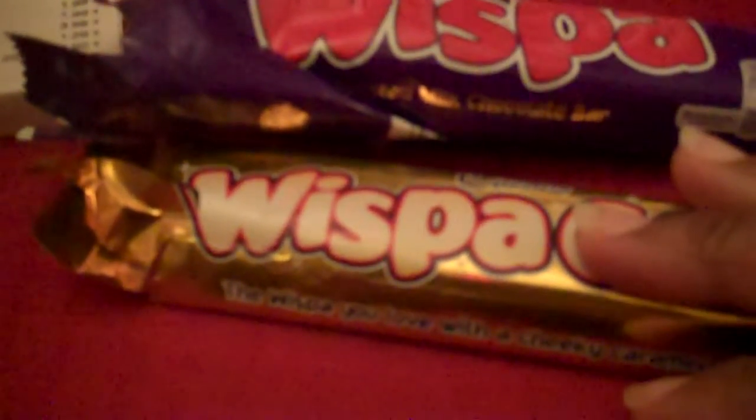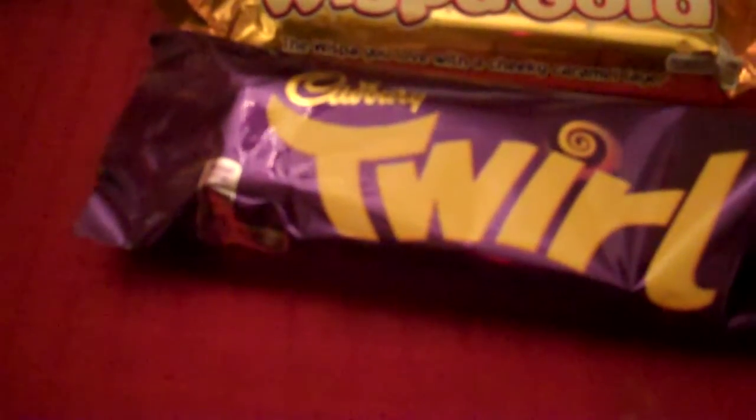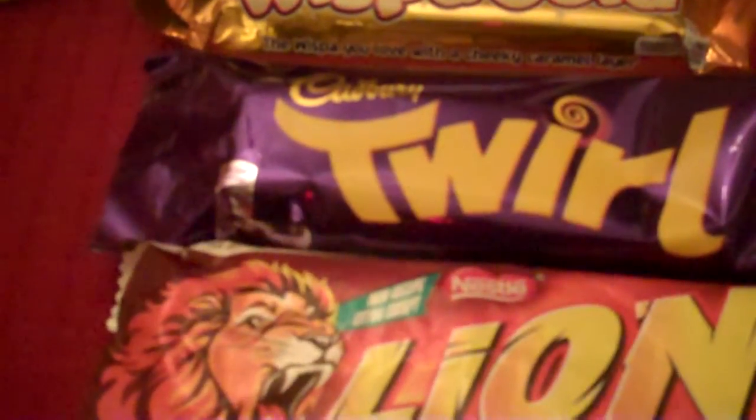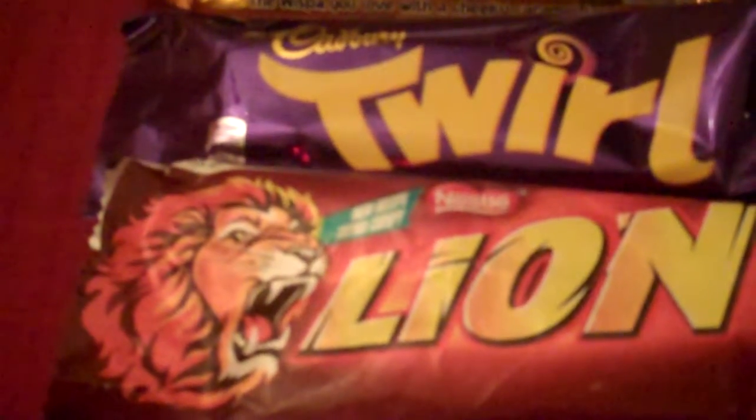For the Wispa Bars, I give like 3 out of 10 stars. The Twirl, I would have to give like 2 out of 10 stars. I'll be back in my next video to show you 2 more British chocolate bars. Thanks for watching. Bye.